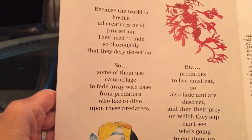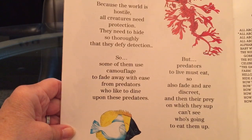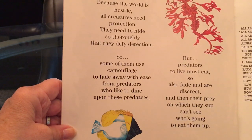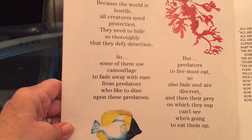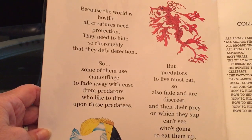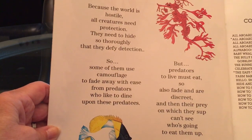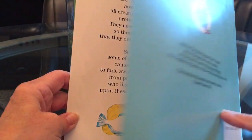Because the world is hostile all creatures need protection. They need to hide so thoroughly that they defy detection. So some of them use camouflage to fade away with ease from predators who like to dine upon these predatees. But predators to live must eat, so also fade and are discreet. And then their prey on which they sup can't see who's going to eat them up. The end.